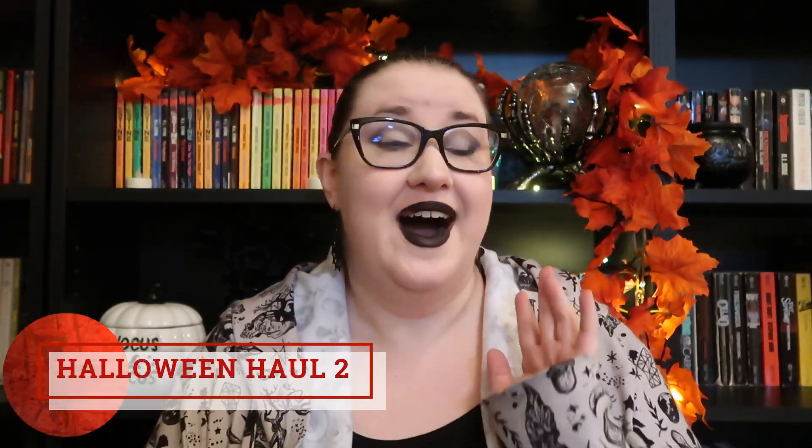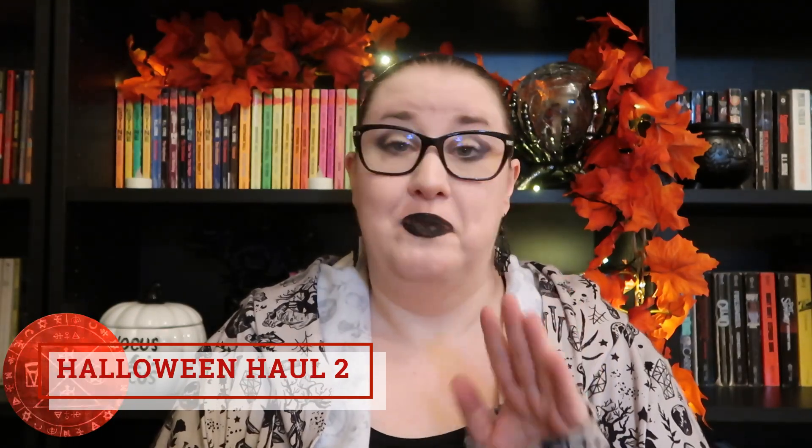Hey friends, welcome back to the channel! Here we are again with another Halloween decor haul. I'm so excited — I've been out for the past couple of weeks hitting the stores, and Halloween is absolutely slapping this year. I've seen so much good stuff. If you guys are gearing up for Halloween, make sure you're getting out there early because the stuff this year is on point — it's just fabulous and I think it's going to sell out really, really quickly.